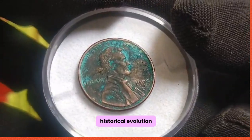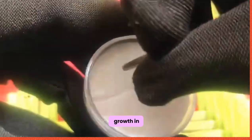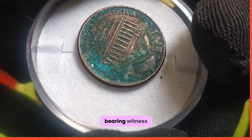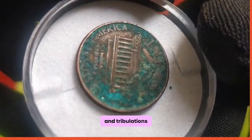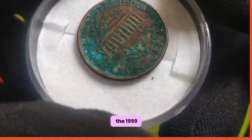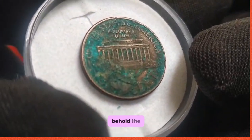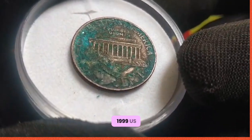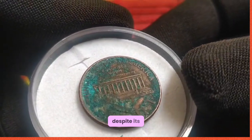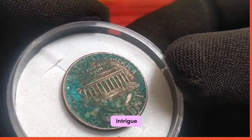Historical Evolution. The history of US coinage is a testament to the nation's growth and progress. Each coin serves as a tangible link to the past, bearing witness to the triumphs and tribulations of generations past. Today we explore the legacy of the 1999 US 1 cent coin — a treasure awaiting discovery. Behold, this small yet significant piece of numismatic history. Despite its unassuming appearance, this penny holds immense value and intrigue.